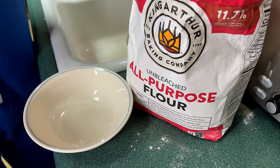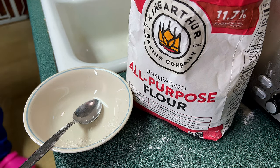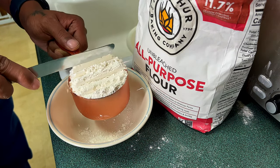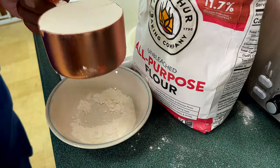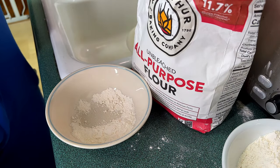When researching this recipe in the King Arthur Baking Companion, it says when measuring flour by volume: fluff out the flour, sprinkle it into your dry cup measure, and scrape off the excess with a straight edge. This will get you approximately 120 grams per cup. As you can see, I use this technique every single time I scoop the flour.